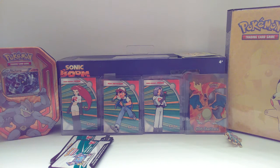Like, I'm going to buy an Elite Trainer Box, and one of those lunchbox things — I can't remember what it's called, I think it's Shiny Legends, something.